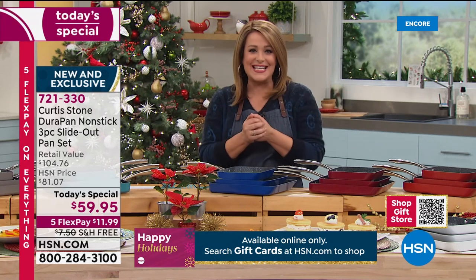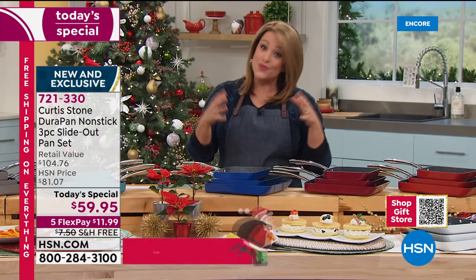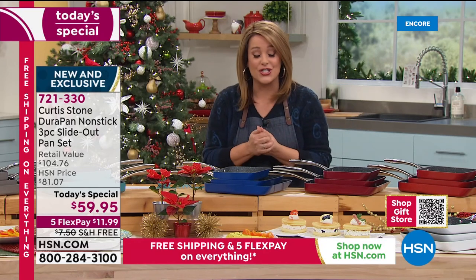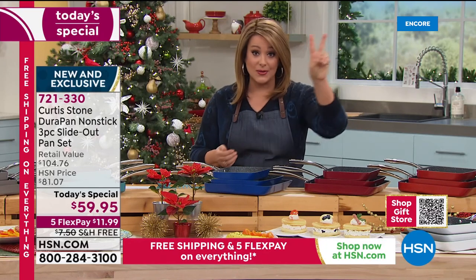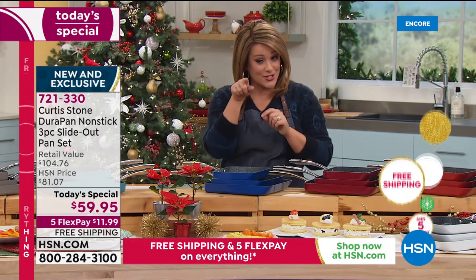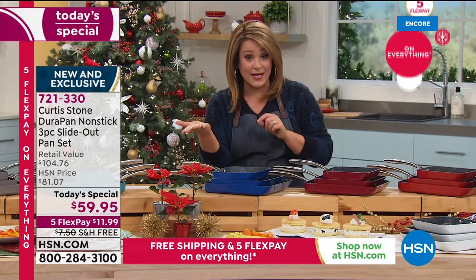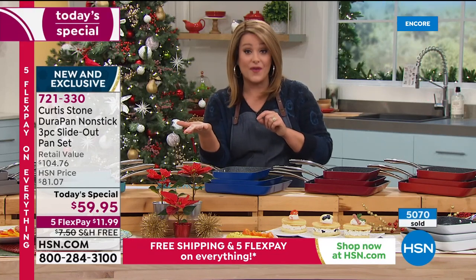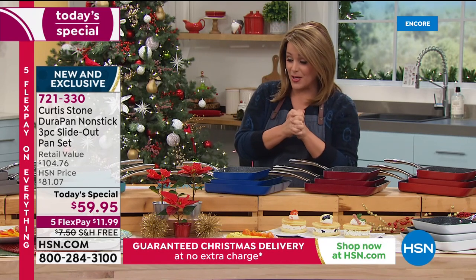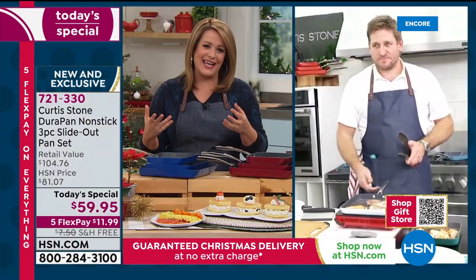You only have to pay the first $11.99 tonight. Flex pay is for everybody — delivery is guaranteed. Just place your order tonight. When this unique design launched in January with more cooking surface, it sold out in two hours. They're already very busy — already over five thousand sold. Item number 721-330.